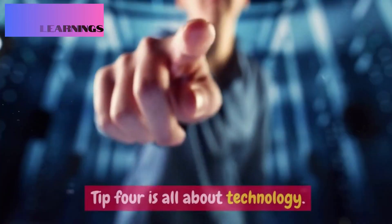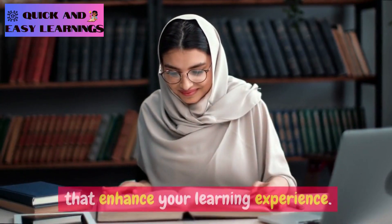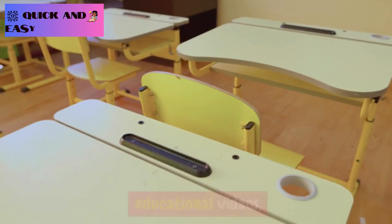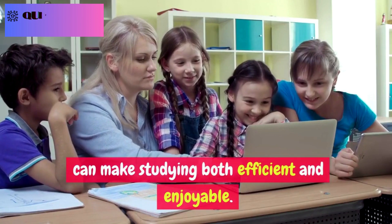Tip four is all about technology. Use apps and online resources that enhance your learning experience. Flashcard apps, educational videos, and interactive quizzes can make studying both efficient and enjoyable.